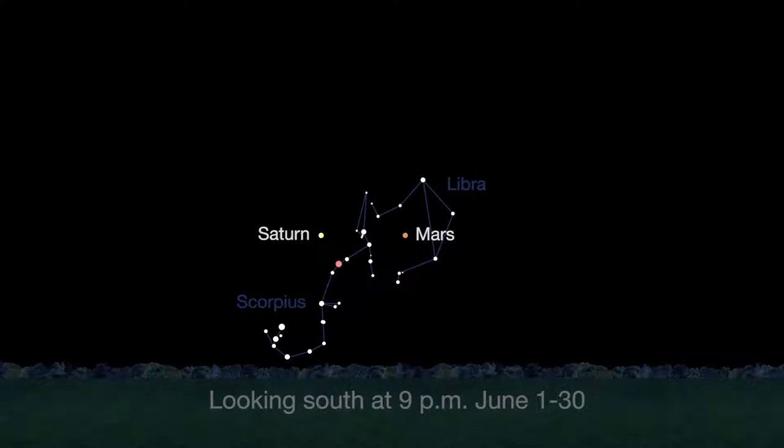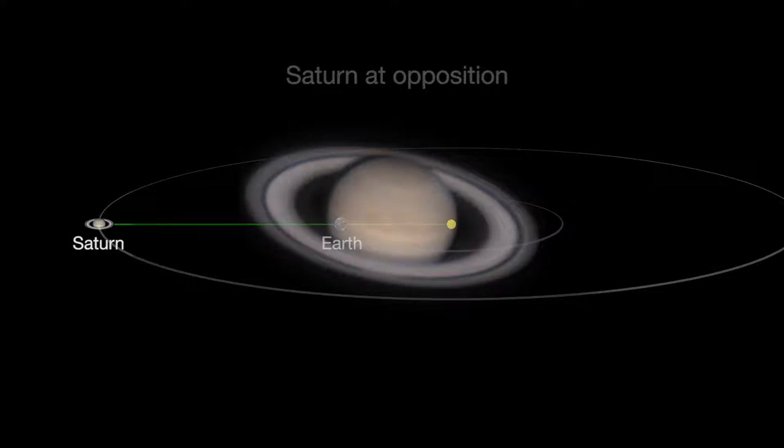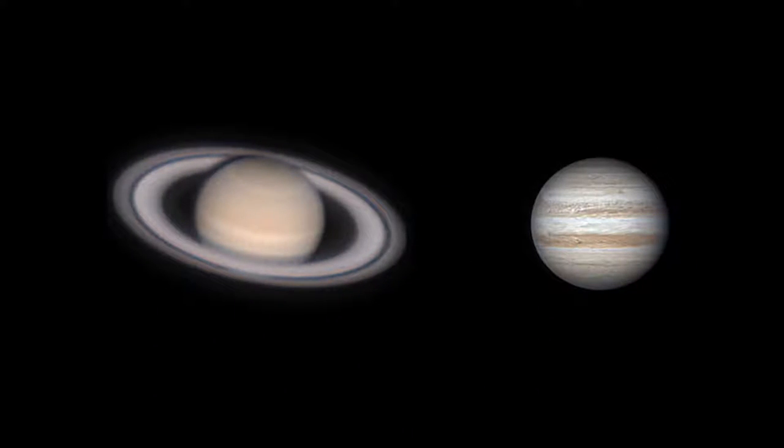Saturn has been close to Mars recently. This month, Saturn reaches opposition when Saturn, Earth, and the Sun are in a straight line with Earth in the middle, providing the best and closest views of the ringed beauty and several of its moons. You'll be able to make out cloud bands in delicate shades of cream and butterscotch — they're fainter than the bands of Jupiter.